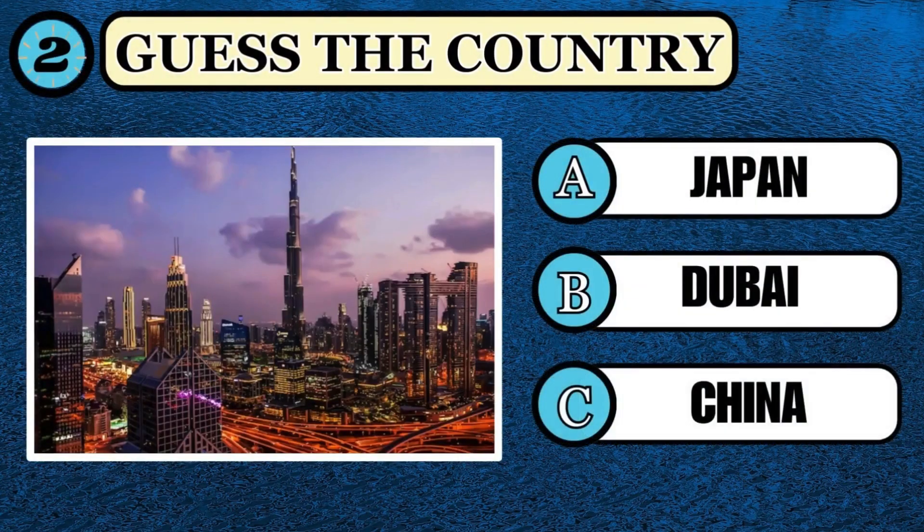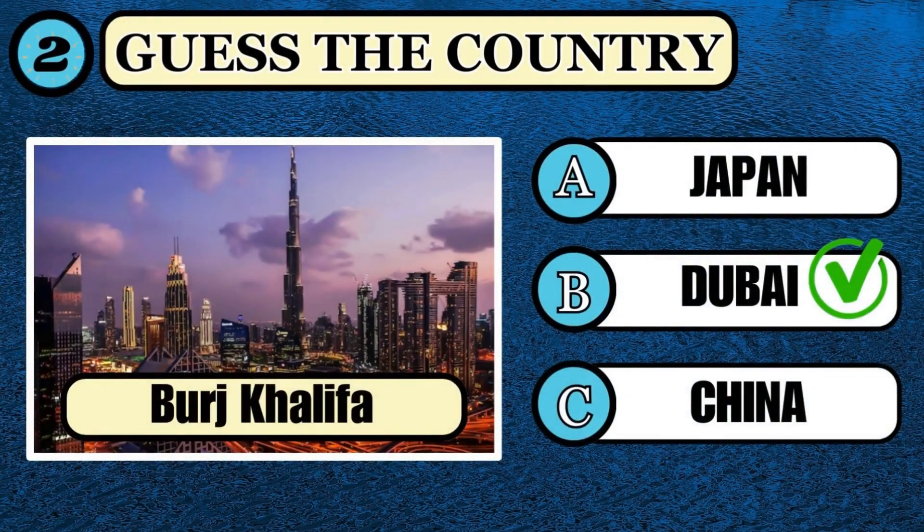Guess the country where the world's tallest building is located. Your time starts. It's the great Burj Khalifa — the correct option is Dubai.